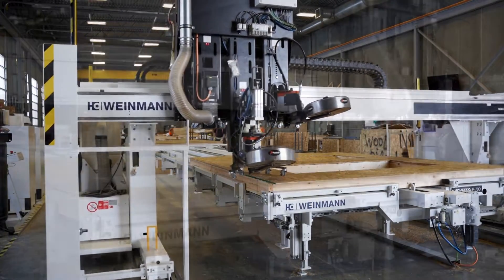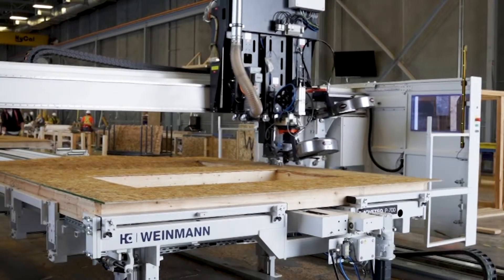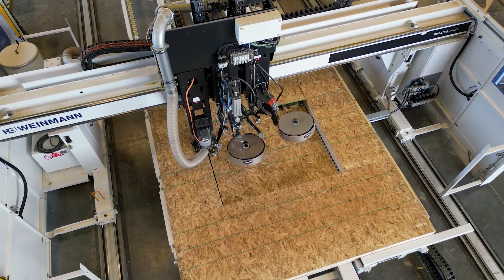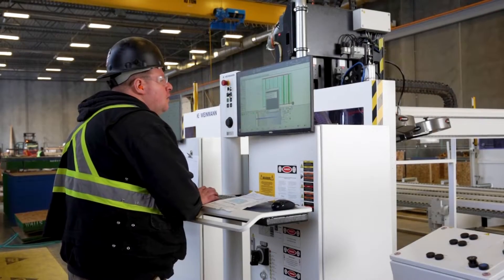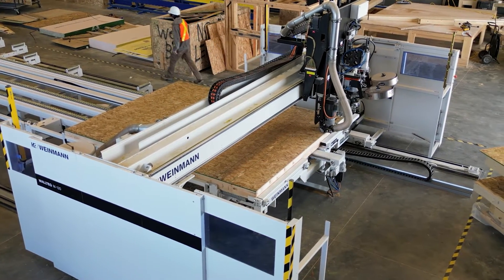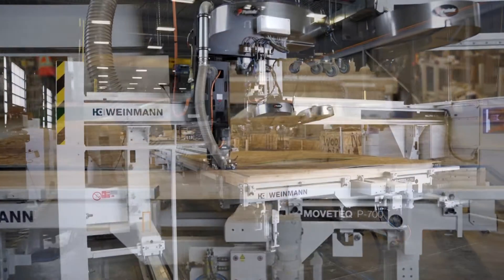The Weinmann is a semi-automated German-engineered machine that precisely builds prefabricated wall panels for single and multi-family residential buildings as well as commercial construction. The Weinmann is programmed using the detailed design layouts from our in-house structural design team. It automatically nails and sheets the panels precisely and accurately, reducing errors, reducing waste and streamlining the production process.